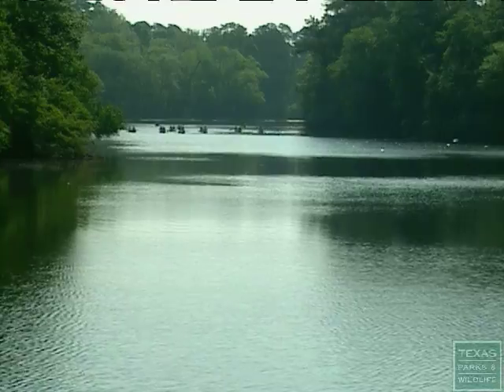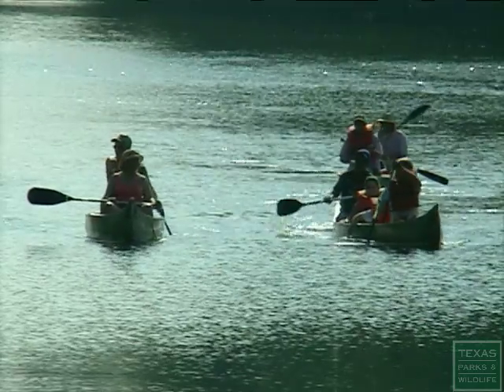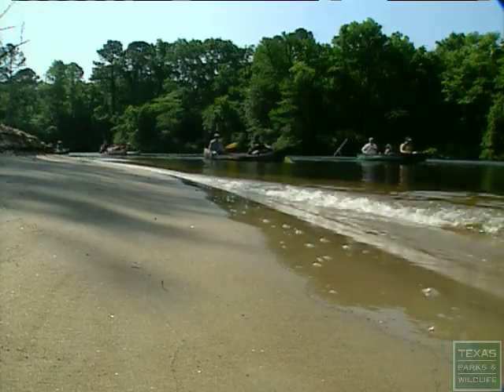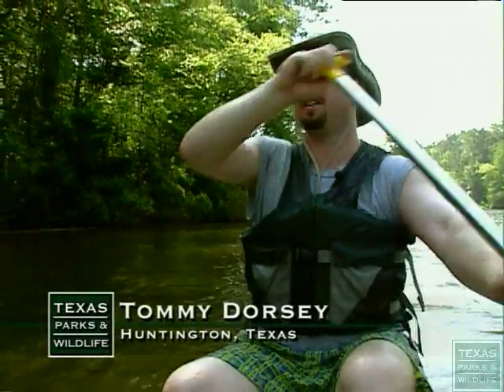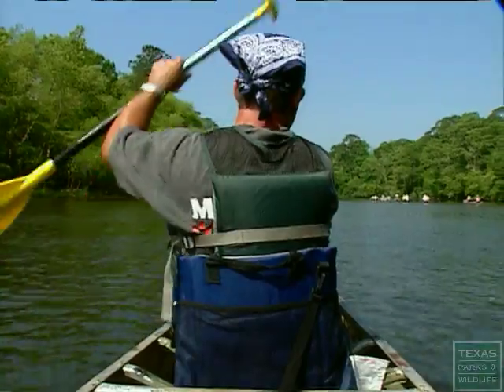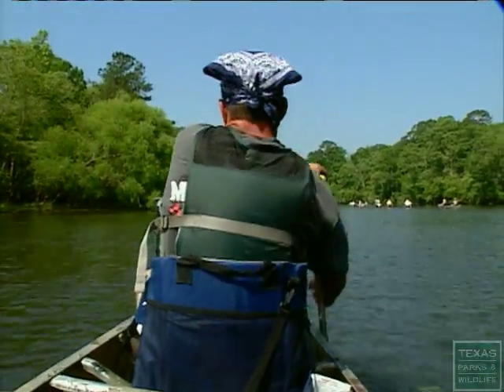One way to enjoy this pristine bottomland hardwood forest is to take the park's guided canoe trip. The Angelina River down here is really clean, water's pretty clear, so it's really nice. Makes the trip really enjoyable.